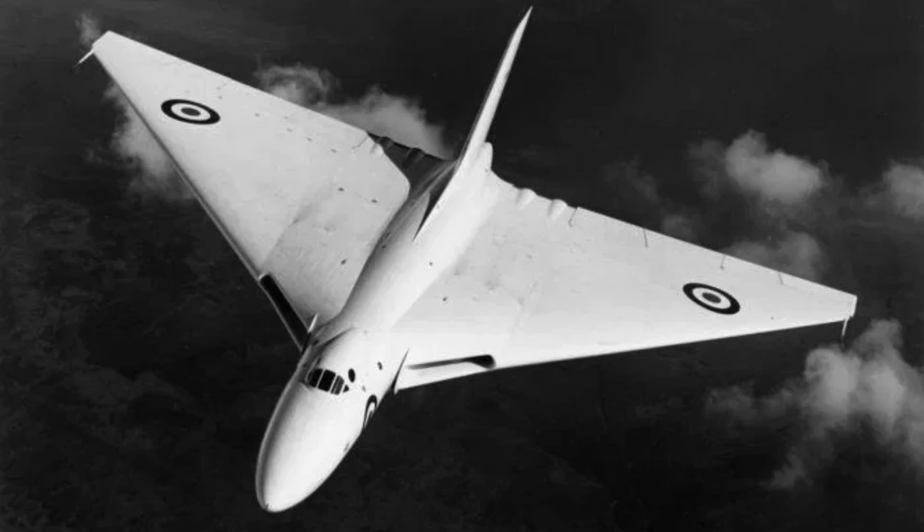The first Vulcan flew in 1952. Flight testing revealed impressive performance. Handling characteristics were generally stable. Pilots praised its responsiveness at altitude. Some early issues required structural reinforcement. Overall, the aircraft exceeded expectations. By the mid-1950s, the Vulcan entered Royal Air Force service.